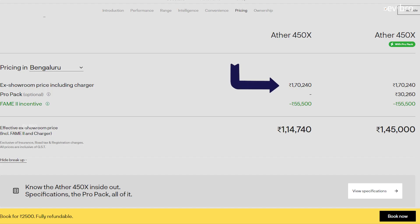For the Ather 450x without any subsidies, the actual room price is 1 lakh 70,000 rupees, and the battery pack cost is 53.5% of the overall vehicle cost. For the higher Ather 450x Pro Pack variant, the actual room price is 2 lakh rupees, and the battery pack cost is 45.6% of the overall vehicle cost.